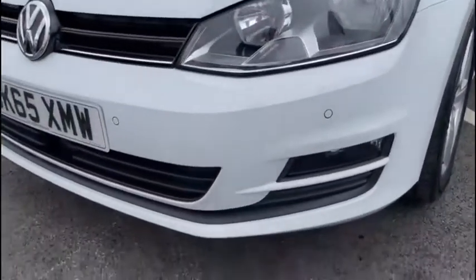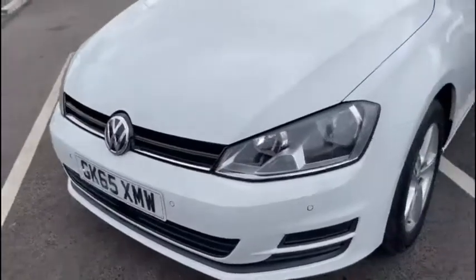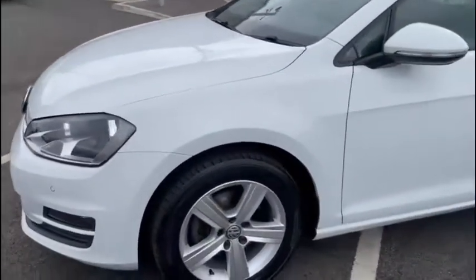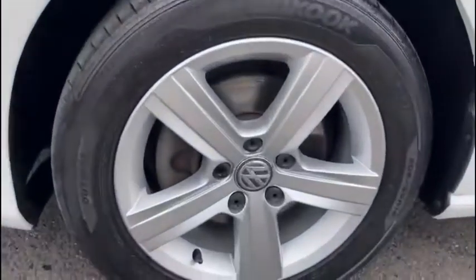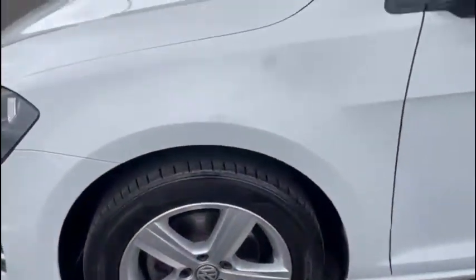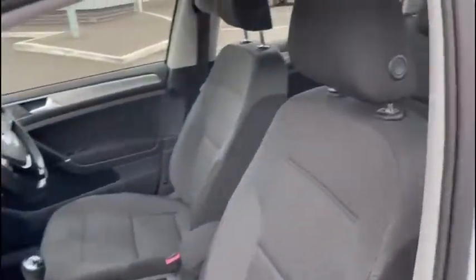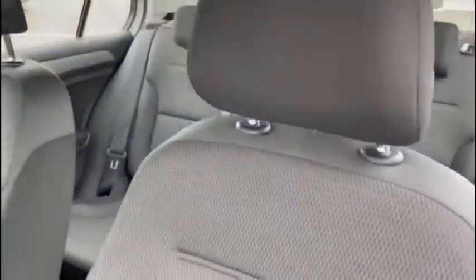This is a fantastically specced out vehicle — this is the TDI Blue Motion Tech Match Edition, so it's got 150 brake horsepower in this model. Of course we've even got the adaptive cruise control. As you can see it's absolutely stunning, and some of the extra features include things like power folding door mirrors, active cruise control, front and rear parking sensors and more.